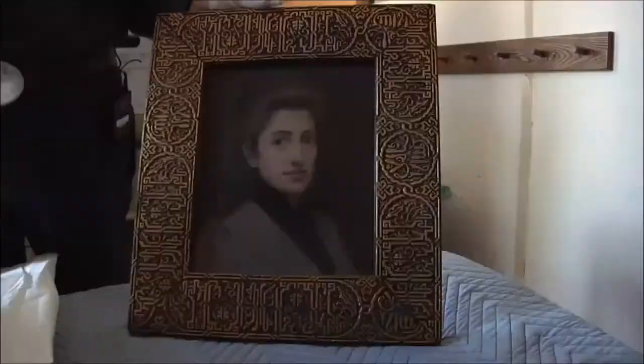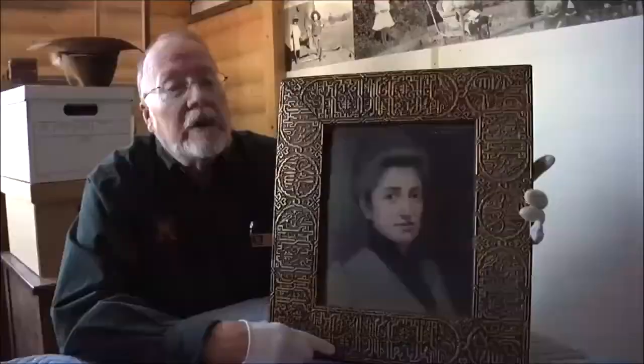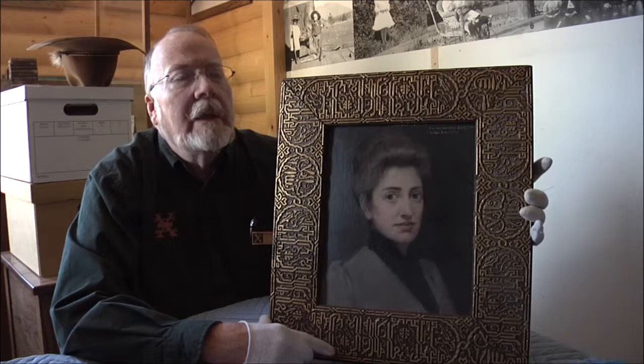Back in 1893, many women were not given the titles they deserved, including one woman from Northern Arizona — Mary Jane Coulter. She was a very talented architect, although at the time women were not called architects, only men. So she was referred to as a designer.